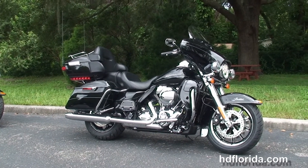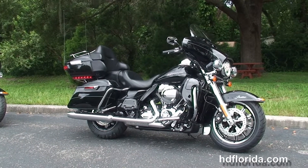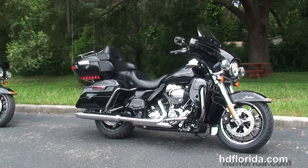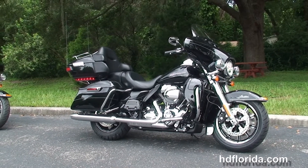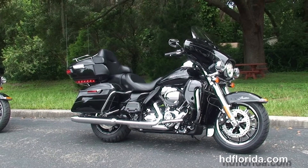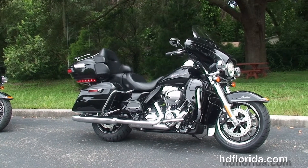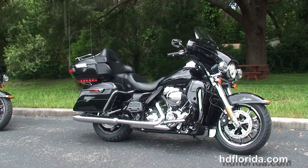We are rated number one in customer service and have over 1200 new and previously enjoyed motorcycles for you to choose from. For more information on the Limited, click the link below, and to view the rest of our primo inventory, visit us at hdflorida.com where we're always open 24-7. Remember, have one rockin', smokin', thrillin' Harley day.